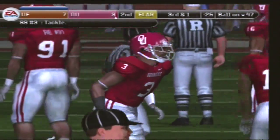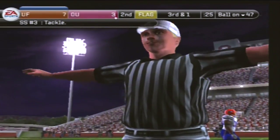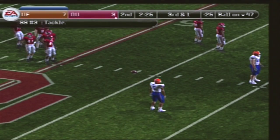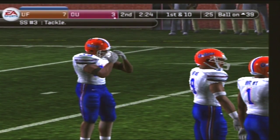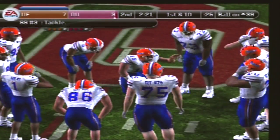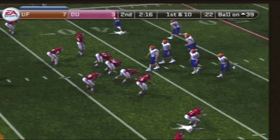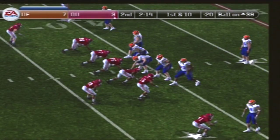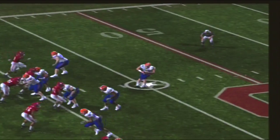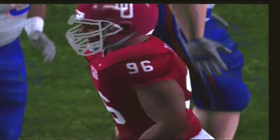There's a flag down, and here's the call. First down, right on the line. First down, ball on the 39-yard line. The Gators have five receivers on the play. That's a great tackle at the 39-yard line.